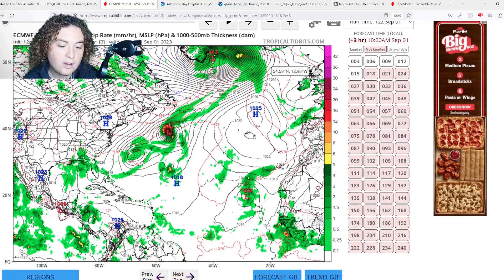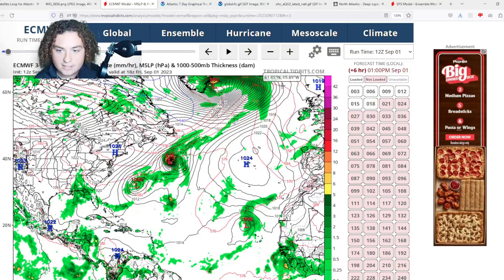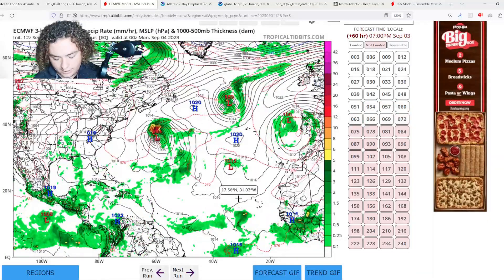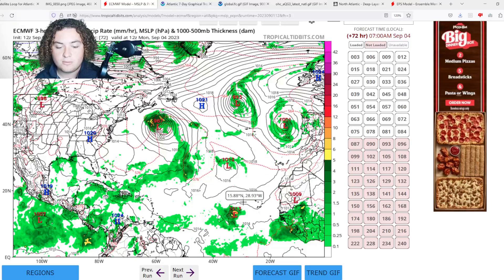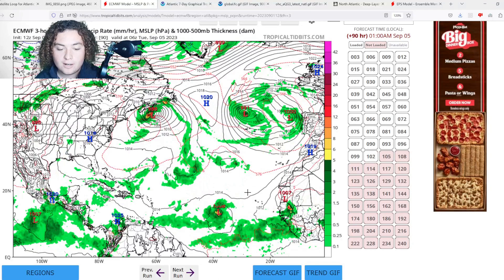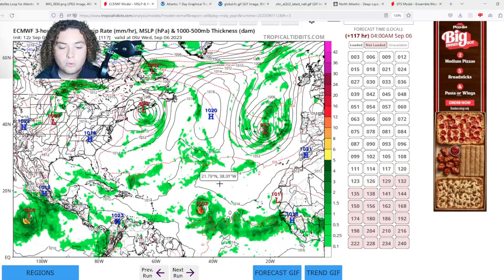Let's pull up the full European model on Tropical Tidbits — it doesn't get down to 925 millibars like on WeatherModels.com, but this is the closest we're going to get. The system is coming off the coast of Africa, already starting to organize. Within the next 72 hours, the European model shows an established low pressure system forming. In the next couple of days after that, it's going to fully close out its center — I'd say by four days out.